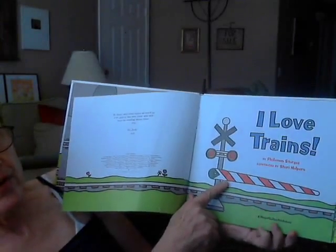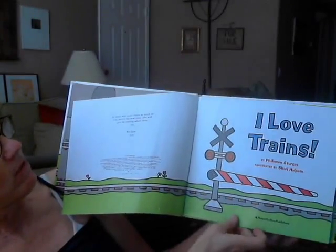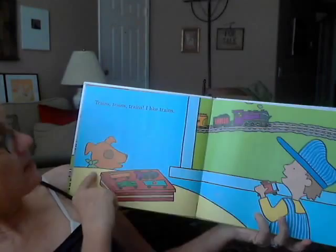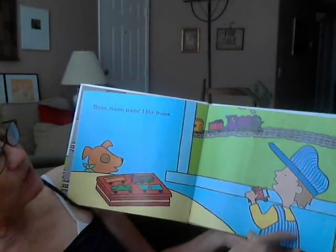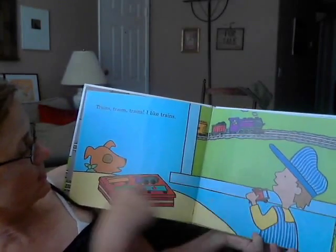That's what comes down to tell you to stop, so you don't go on the train tracks when there's a train. Trains, trains, trains. I like trains. He's looking out the window at a train going by and he's playing with trains and he's wearing overalls and a hat, so he looks like a conductor.